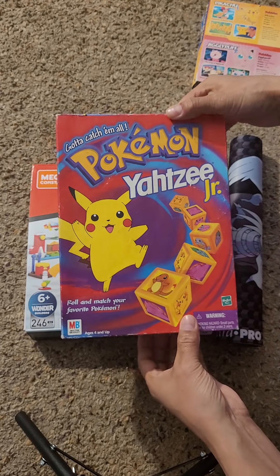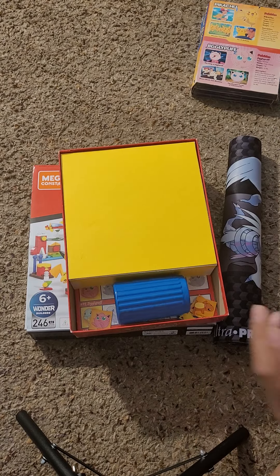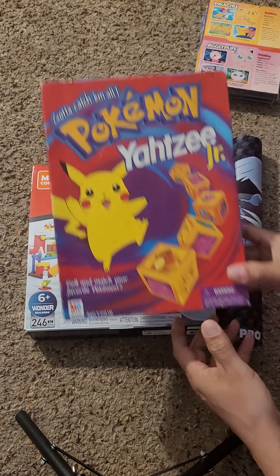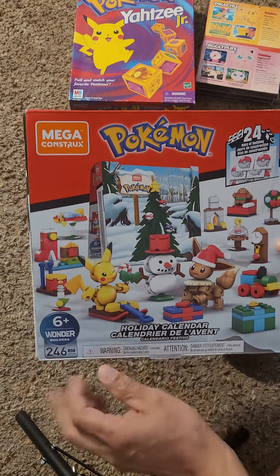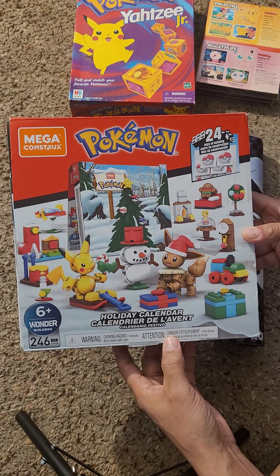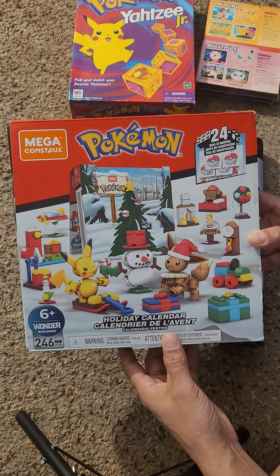Pokemon Yahtzee Jr. — I'll check to see if all the pieces are in there. Most of this is going to be out for sale at the stores this week, so if you follow the store you should come in and check it out. You definitely want to make sure you come in and grab these because I'm sure none of this stuff will last very long. Got the Pokemon holiday calendar mega constructs — that's pretty cool, I'm going to have to check to make sure all the pieces are there for that as well.